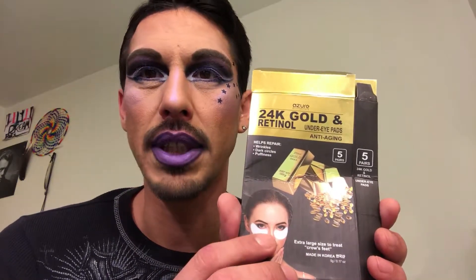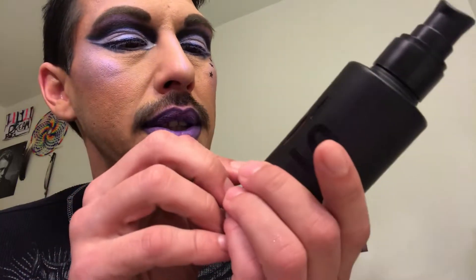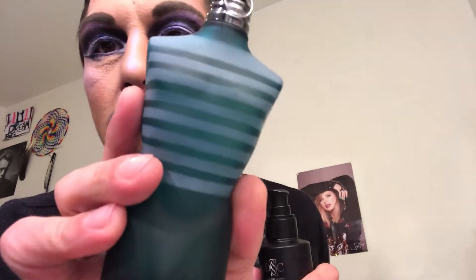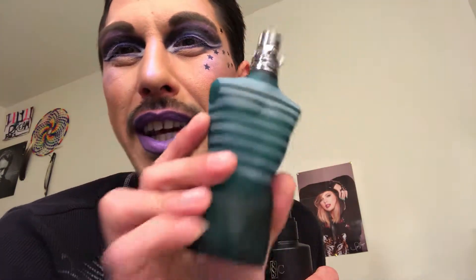This is the Deep Sea Cosmetics men's moisturizing cleansing gel. I really love the way this smells — it's kind of got a cologne or perfumey scent to it, and it reminds me of the Jean Paul Gaultier cologne. I love it, it's such a clean fresh scent.